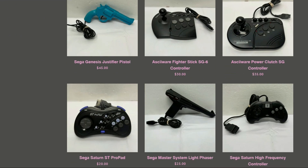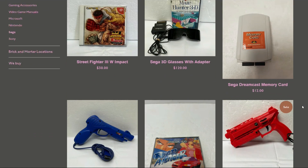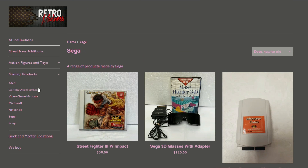In Sega there are Lethal Enforcer guns, arcade sticks, more controllers, a PAL Sega Mega Drive game for $45 — not bad — plus more accessories. There's also a Dreamcast controller still in box, which is great.